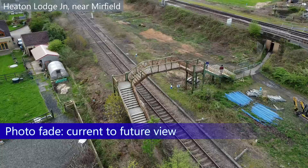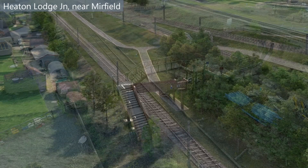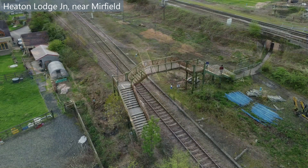A new modern bridge will replace this to maintain the public right of way. There was talk locally of moving the bridge to a heritage line or a private owner, but I've not heard anything recently about this appeal, so unsure whether this will happen.